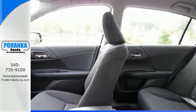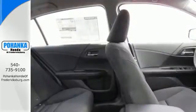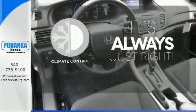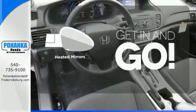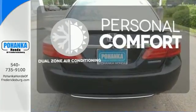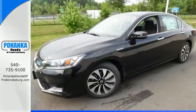It also has active sound control and dual-zone climate control for the utmost comfort. Set it and forget it with the climate control. Heated mirrors improve visibility in frosty weather. No one will complain about the temperature with the dual-zone air conditioning.